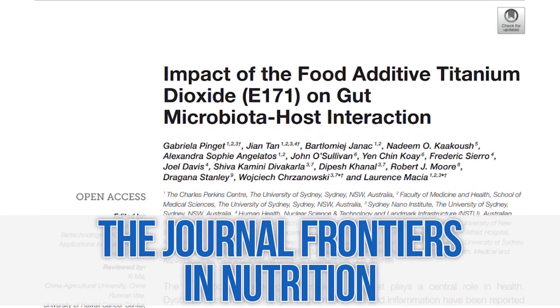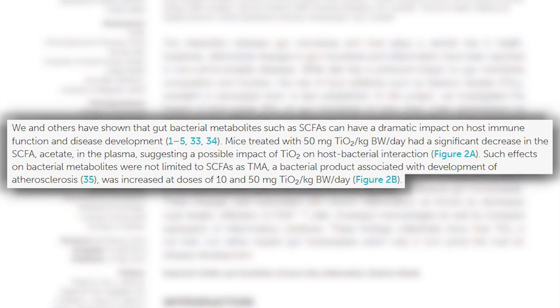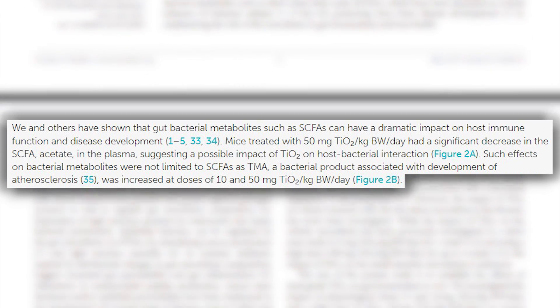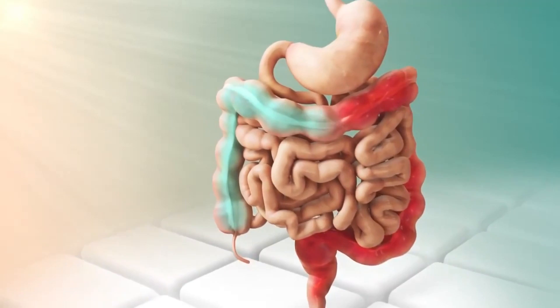Another study demonstrated that titanium dioxide didn't directly impact the microbiome, but it directly impacted the metabolites created by the bacteria in the gut. The metabolites created by gut bacteria are the most important piece — that's what allows us to get the benefit of a healthy gut. These metabolites allow for better glucose response, better fatty acid utilization, and short-chain fatty acids. The purpose of the gut is not just to digest food; it's to signal the rest of our body. If these gut metabolites are thrown off, we're ruining the benefit of the gut.